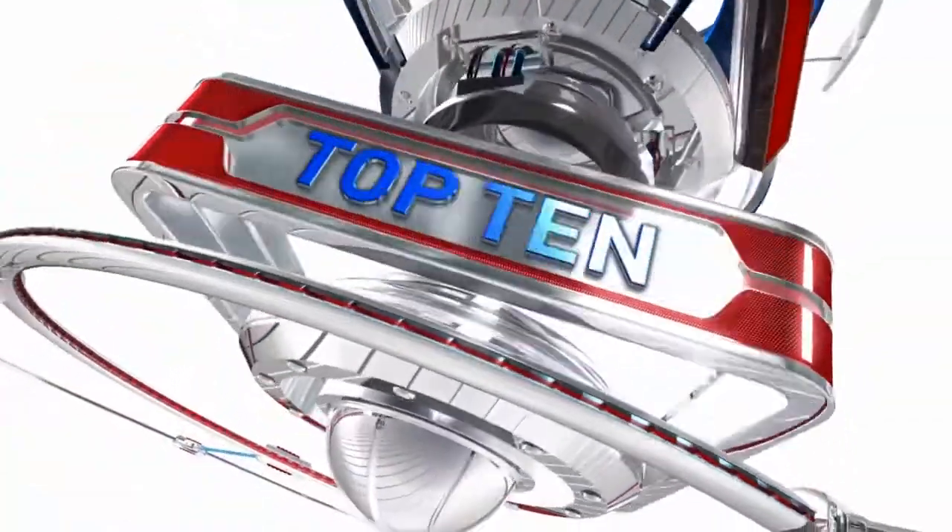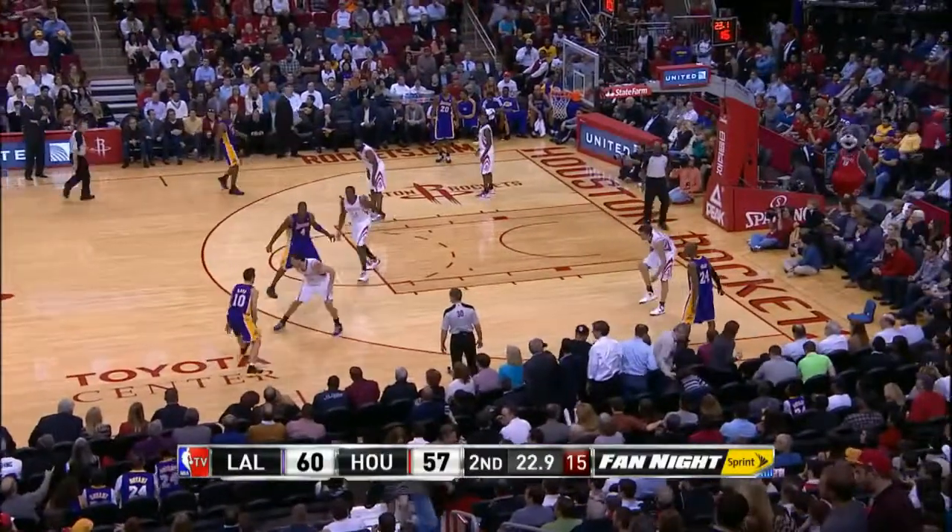Just five NBA games on a Tuesday, but the savvy viewer may notice a couple of additions here. It's your top 10 on NBA.com.